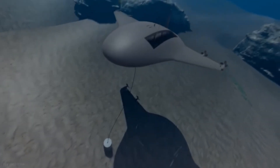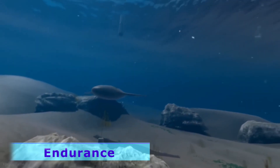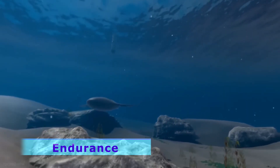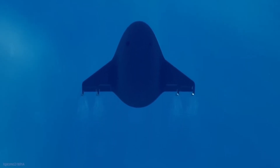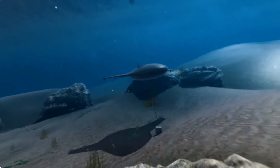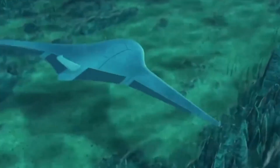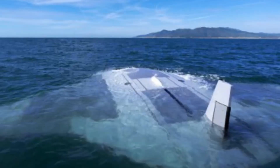One of the Manta Ray's best features is its endurance. Unlike manned submarines, which are limited by human needs such as food, water, and rest, the Manta Ray can remain submerged for extended periods. This endurance is crucial for missions that require long-term surveillance or operations in remote areas. Its ability to operate continuously without the need for resupply or crew rotation gives the Navy a persistent presence in critical areas, providing valuable intelligence and strategic advantages.